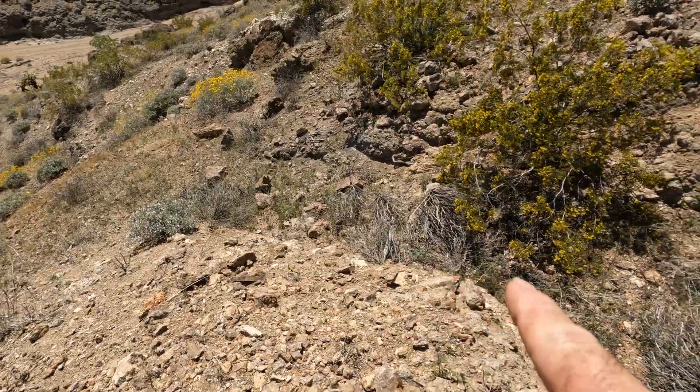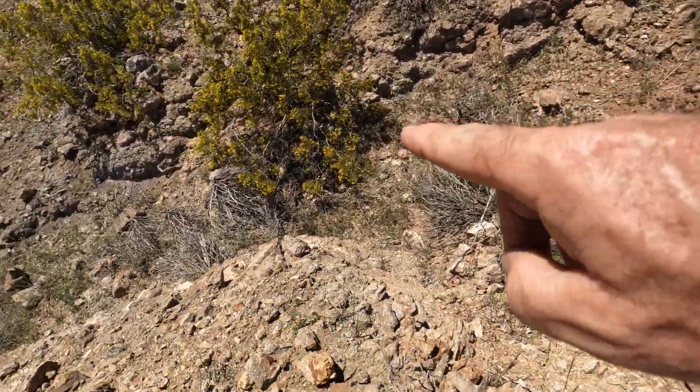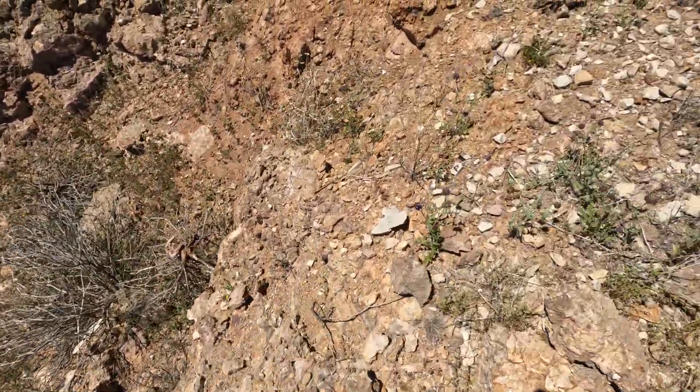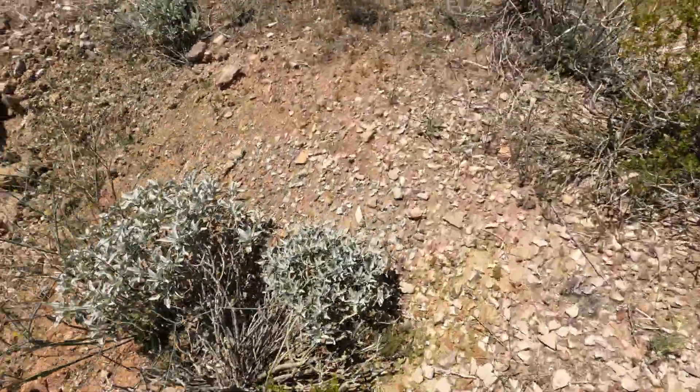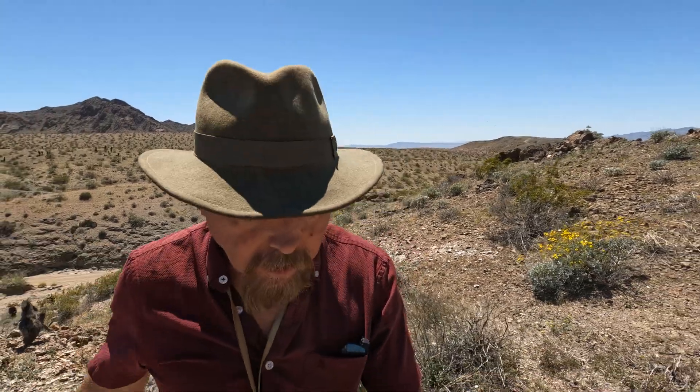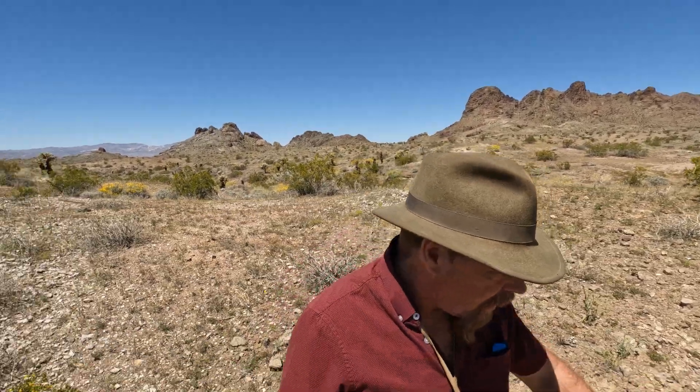Look, I've got a cut right here. It doesn't look like much but it's a cut, and I've got quartz in the rock — quartz on the ground — and there's an active gold mine on the hill. This is a perfect area. According to my research they were pulling out free mill gold, so this is the area I want to check.